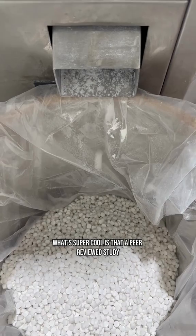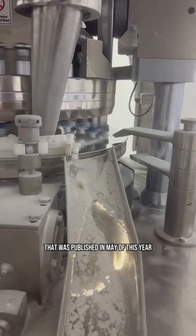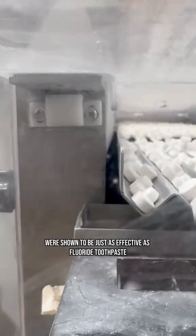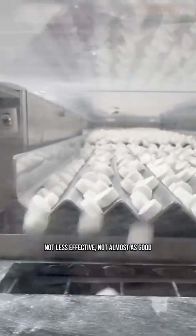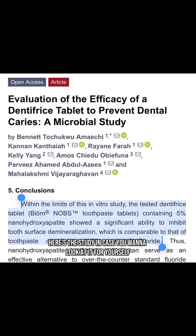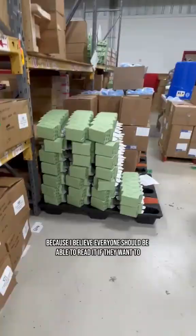What's super cool is that a peer-reviewed study published in May of this year showed that our Knobs toothpaste tablets with 5% nanohydroxyapatite were shown to be just as effective as fluoride toothpaste — not less effective, not almost as good, just as effective. Here's the study in case you want to look it up. I paid for open access because I believe everyone should be able to read it.